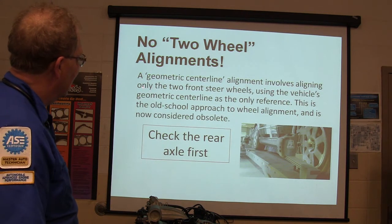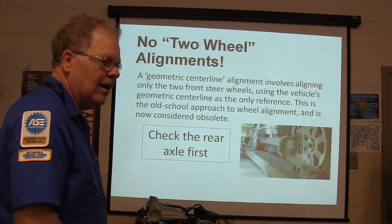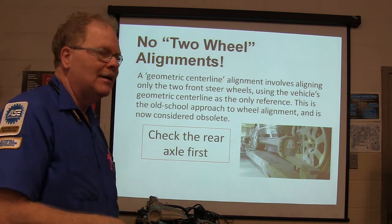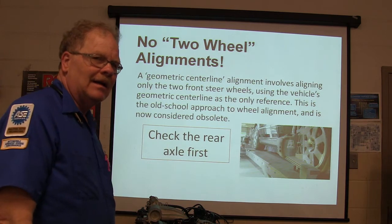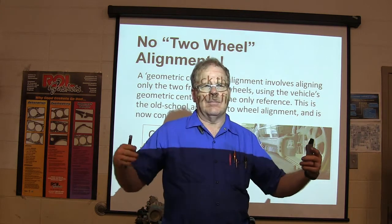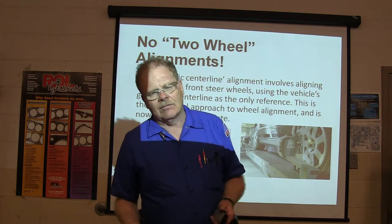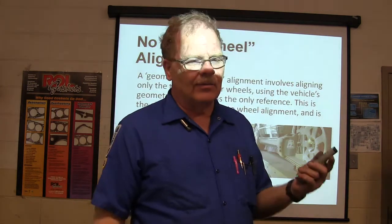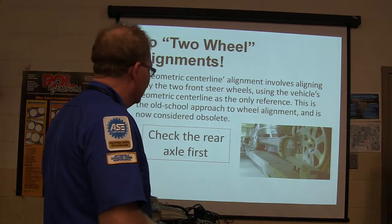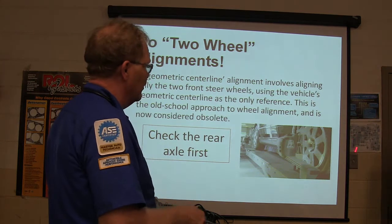Geometric center line alignment involves aligning only the two front wheels — that's a two-wheel alignment. Back in the day, all they would do was assume the back wheels were okay and align the front ones. The solid rear axle was almost always straight, so you only had to worry about the front end alignment. Then front-wheel drive and independent suspension came along, and all of the wheels can be out of alignment. Always start with the rear axle first, then go to the front after you've got the rear one straightened out.